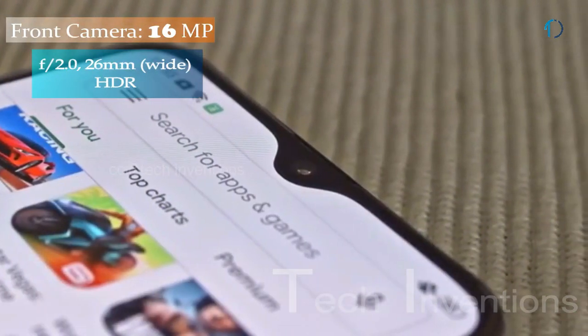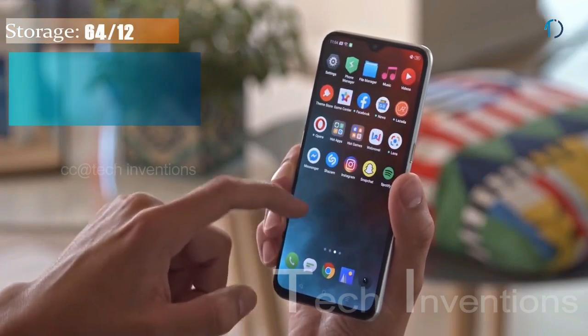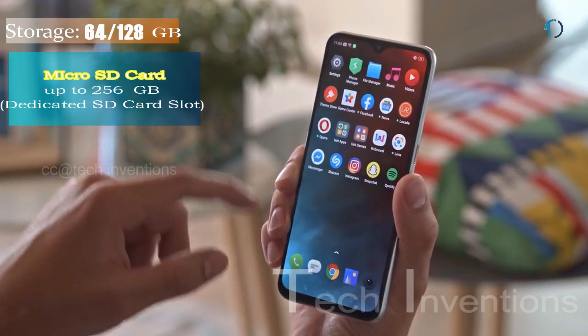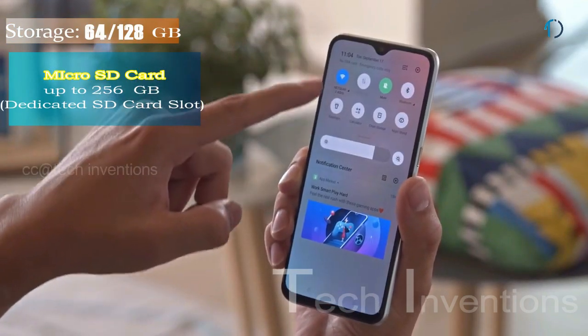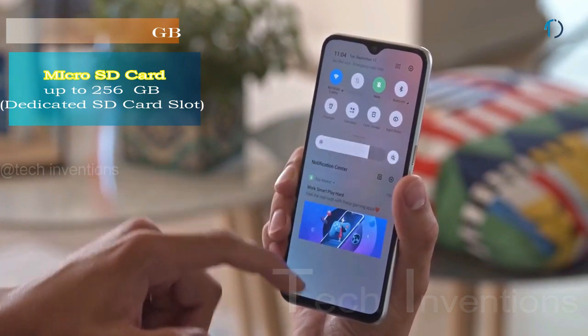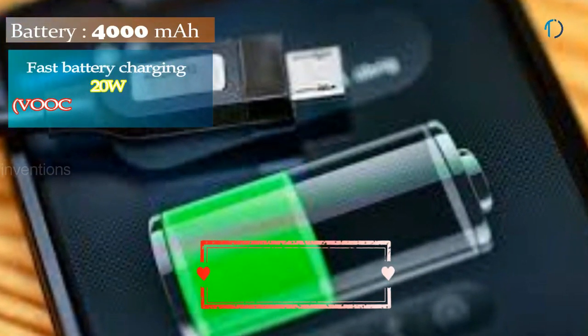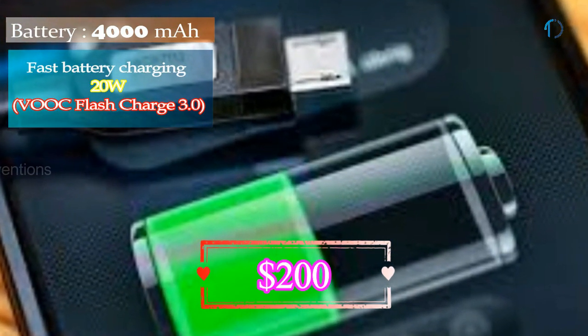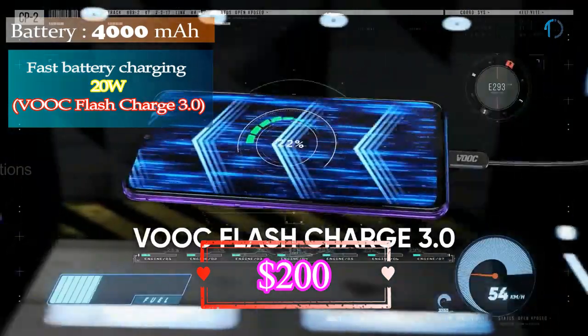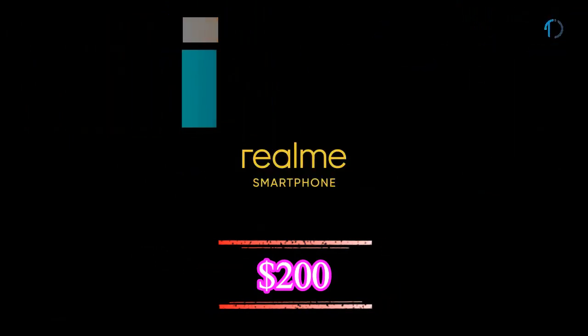On the front, this smartphone has a 16MP fixed-focus camera with f/2.0 aperture. It runs ColorOS 6 based on Android 9.0 Pie and packs 64 and 128 GB of in-built storage, expandable via microSD card up to 256 GB with a dedicated SD card slot. It is powered by a 4000 mAh battery with 20W fast charging and VOOC Flash Charge, a rapid charging technology created by Oppo Electronics.